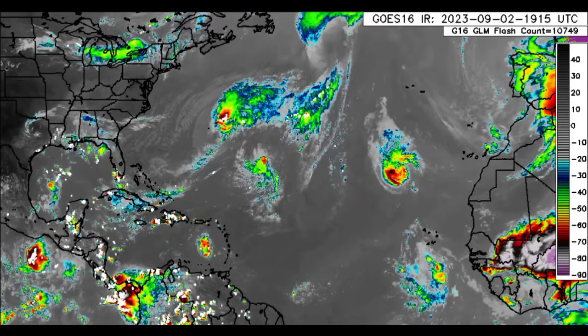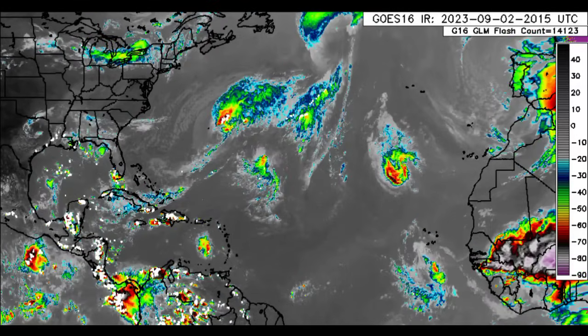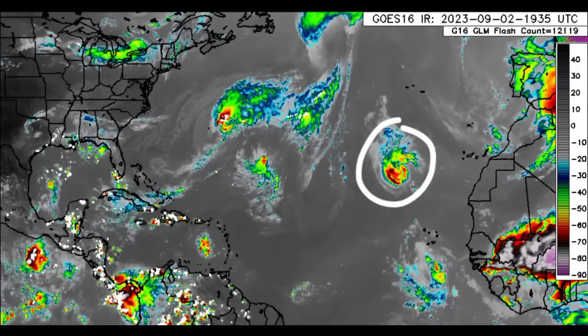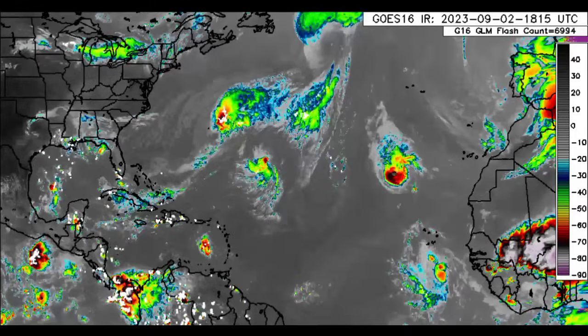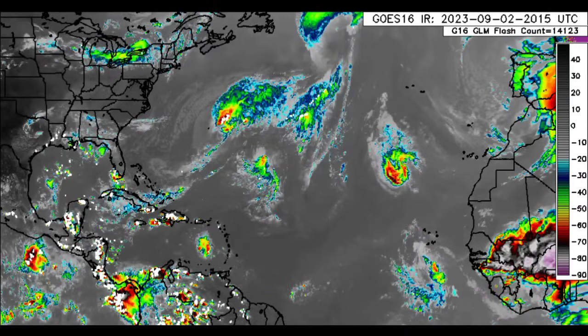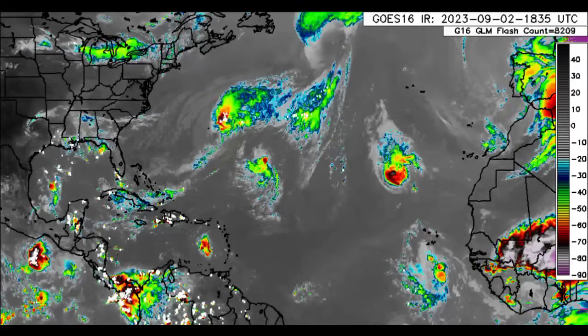As we return to the satellite imagery, here we can see our systems. We've got Tropical Storm Katia which recently formed and it has been intensifying a lot more than initially expected. Sustained winds are around 60 mph, but it should begin a weakening trend as we head into tomorrow, so it's not going to be a problem for anyone.